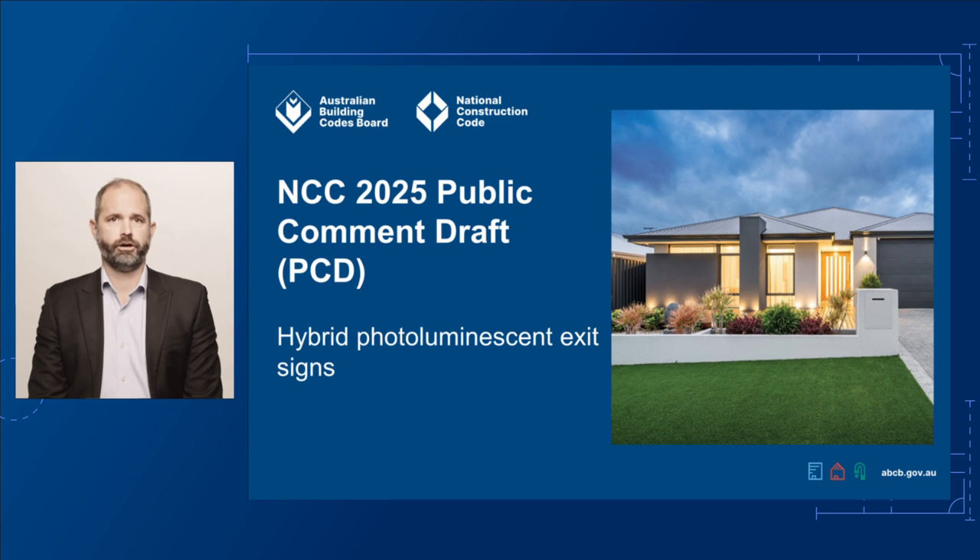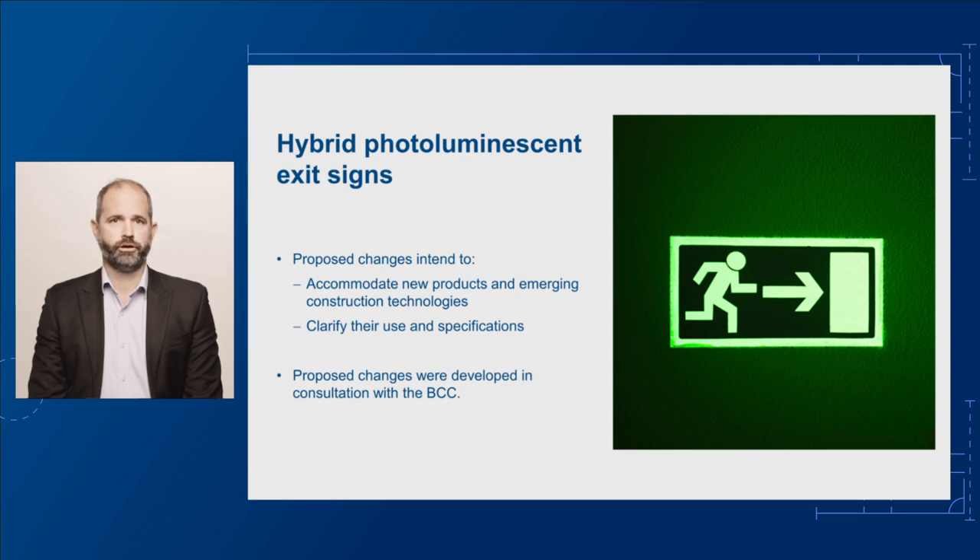Another proposed change relates to photoluminescent, or glow-in-the-dark, exit signs. These signs aren't new, and photoluminescent exit signs have been a Deemed-to-Satisfy, or DTS solution, in NCC Volume 1 since 2014.